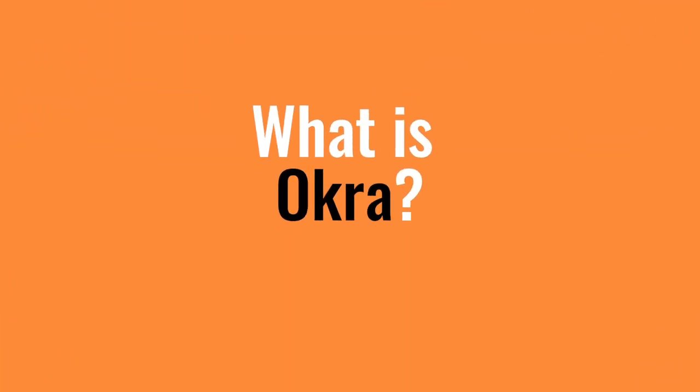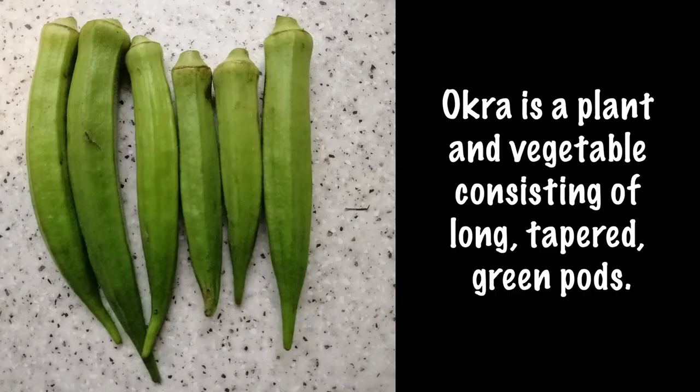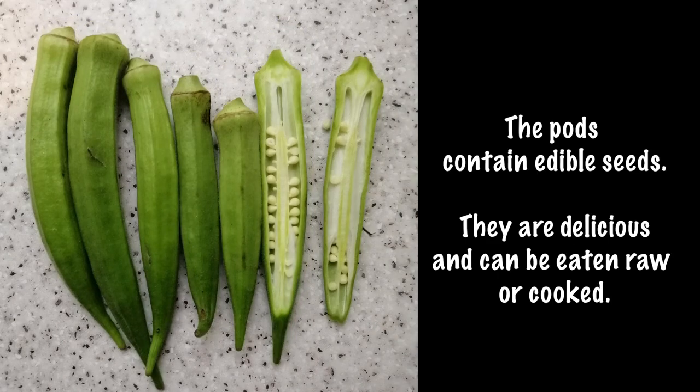What is okra? Okra is a plant and vegetable consisting of long tapered green pods. The pods contain edible seeds. They are delicious and can be eaten raw or cooked.